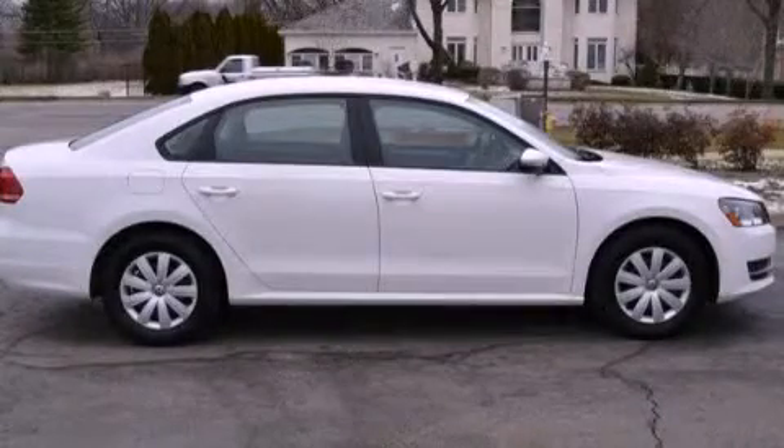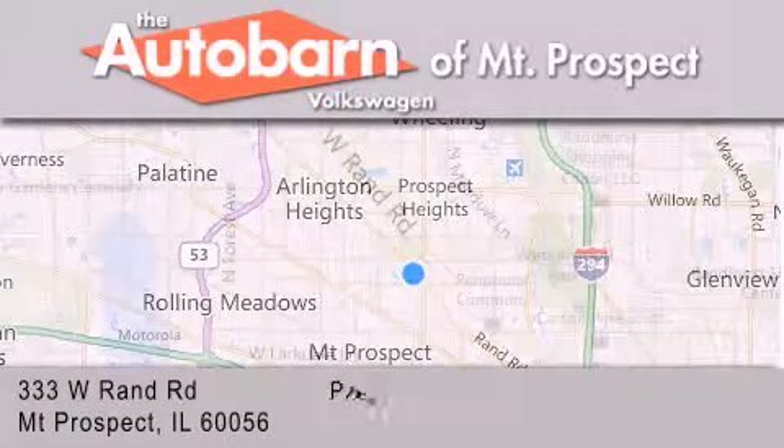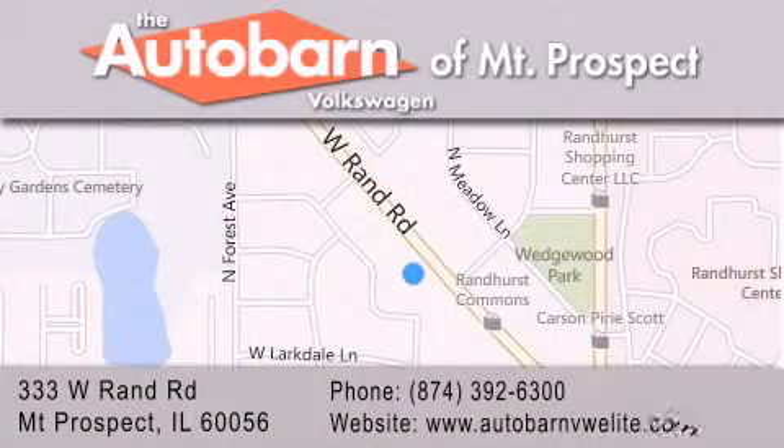Please call us today for more information on this great vehicle. Thank you for considering Autobahn Volkswagen of Mount Prospect for your next new or pre-owned vehicle. We are conveniently located at 333 West Rand Road in Mount Prospect. We look forward to serving you.